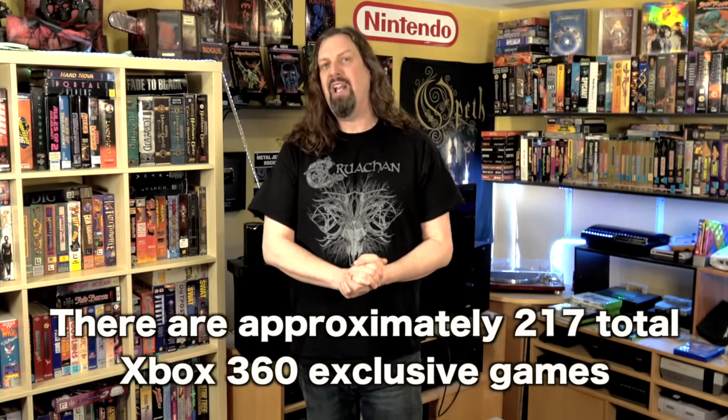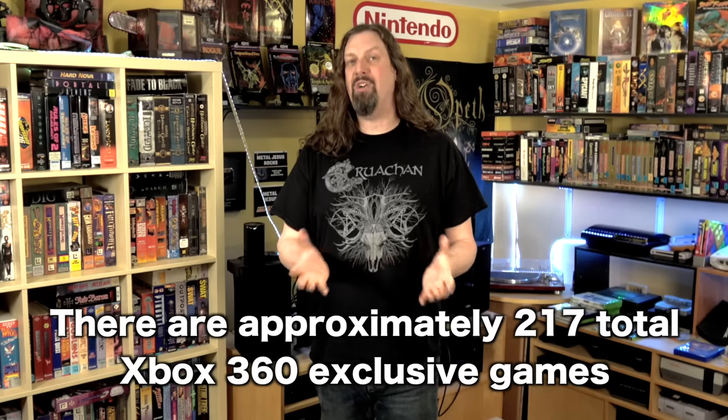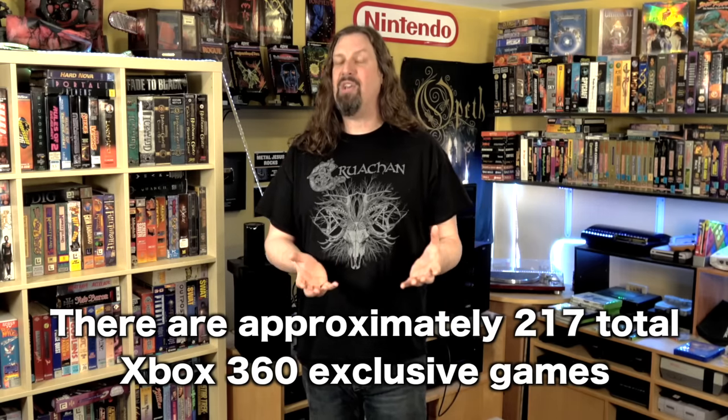That's some of the Xbox 360 exclusives I have in my collection, but there are a ton more. So if you'd like to see a part two, please let me know in the comments below. Also, would you like to see me do the same thing for the PlayStation 3? That would be an interesting video because that console was heavily supported in Japan and there are a bunch of Japanese RPGs we could cover.